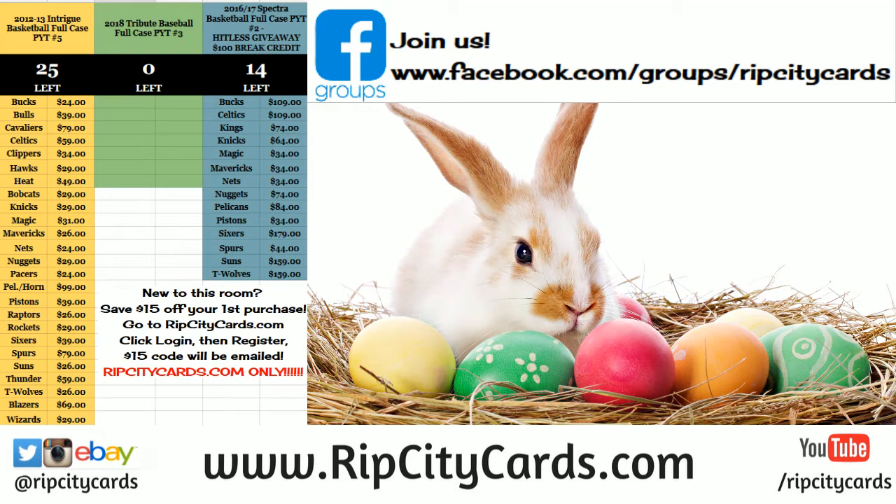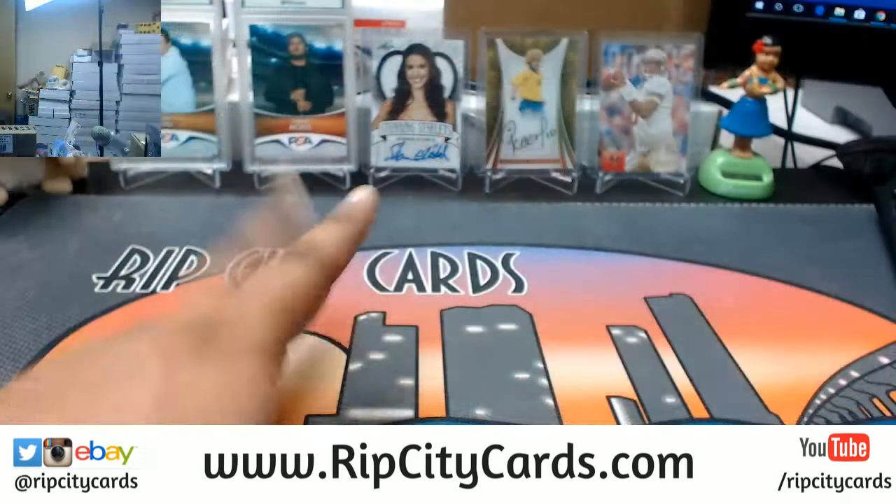It's your boy Cardboard Moses. Yes, I know I am a rabbit — it's what happens on Easter, I turn into a rabbit, happens every year. Anyway, here again to bring you another eBay break. I'm doing Infinity Football. I'm trying to get my listing together. I don't even know what number this is, but I believe it's number 29 — Infinity Football five bucks break number 29.